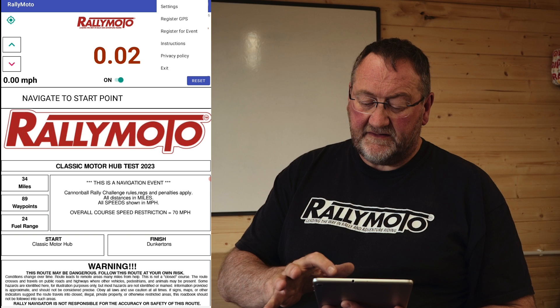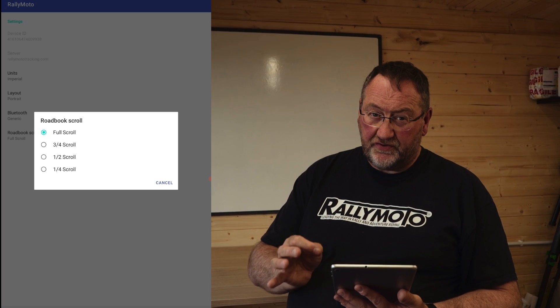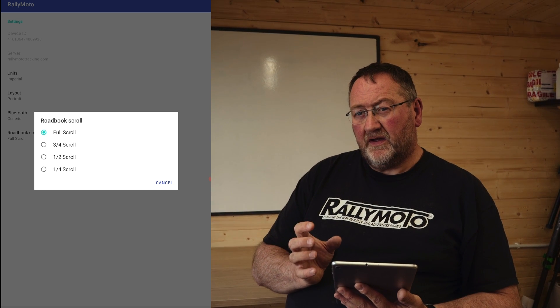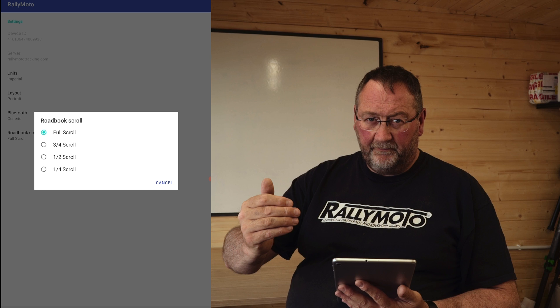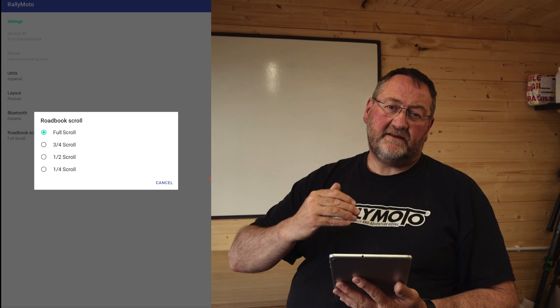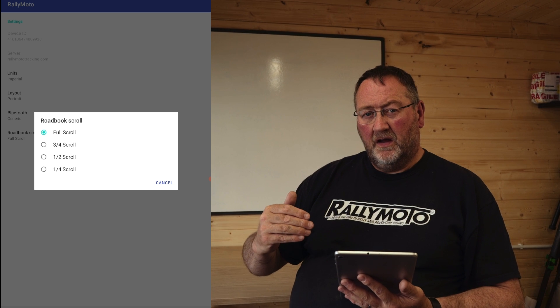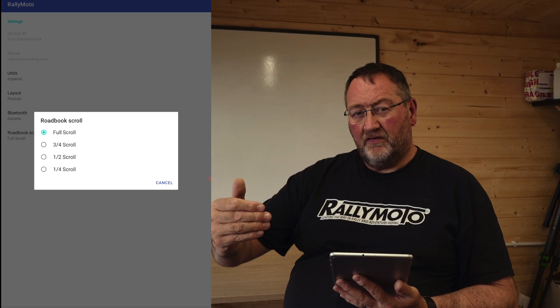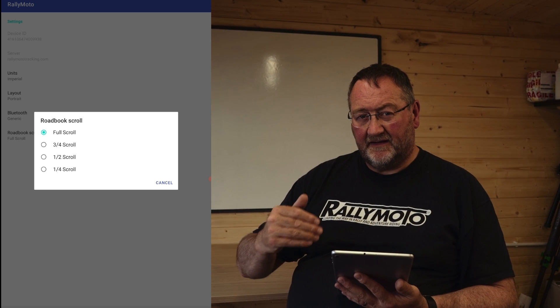When you go to settings now you've got basically a roadbook scroll function. Some of you said before that when you've got the remote working and it clicks, it moves the roadbook too far. So now we've built into the system a quarter, a half, three quarters, and one. One represents the old full movement, so you have a way of controlling how far you move the roadbook based on what you select in that setting.